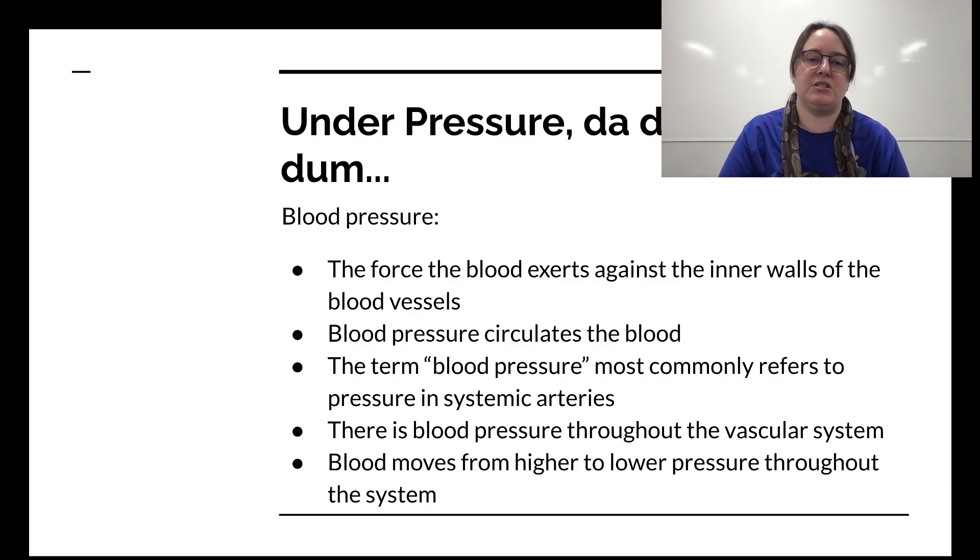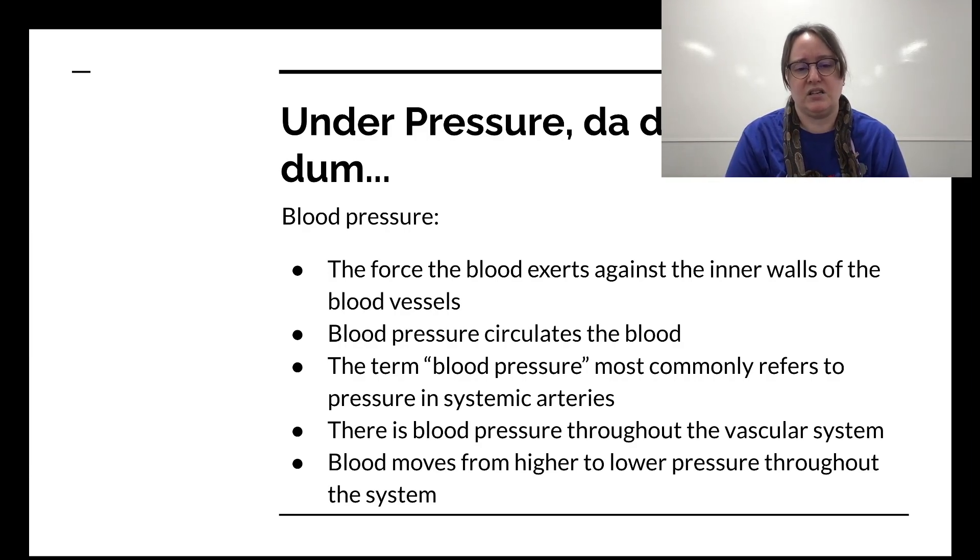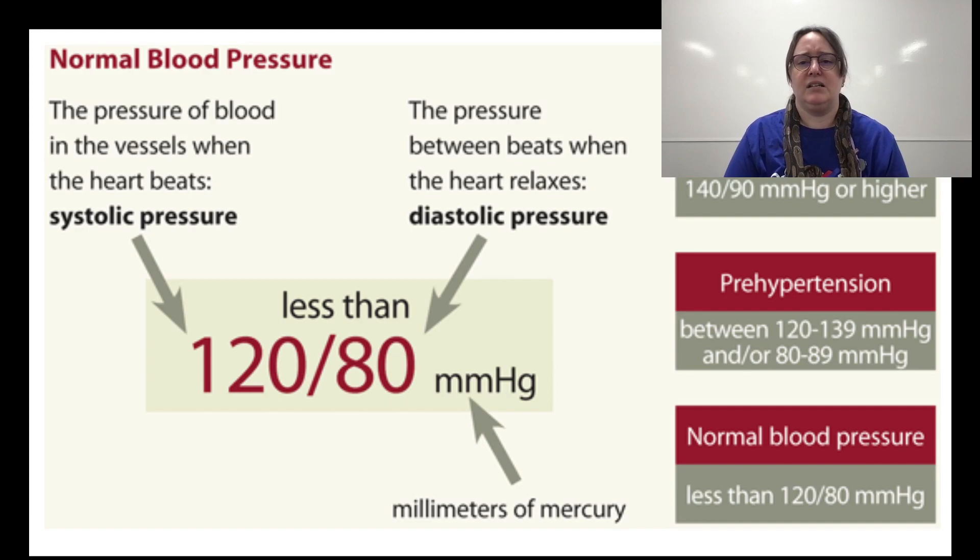Blood pressure is the force blood exerts against the inner walls of blood vessels. Blood pressure circulates the blood, and the term blood pressure most often refers to the pressure in our systemic arteries. Blood moves from higher to lower pressure throughout the system. We get systolic over diastolic pressure, usually measured in millimeters of mercury. Normal is 120 over 80 — if you're high, you've got high blood pressure; hypertension.